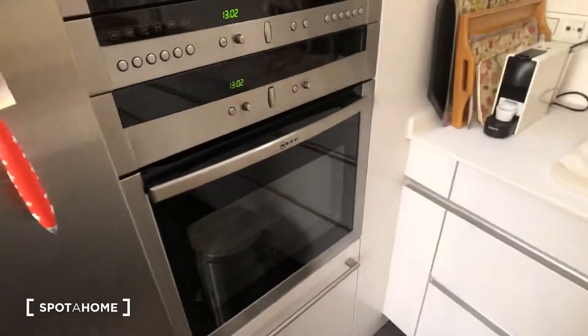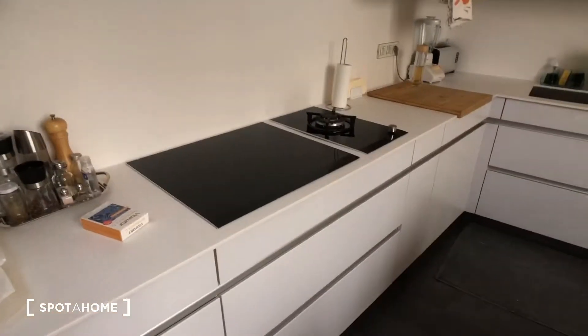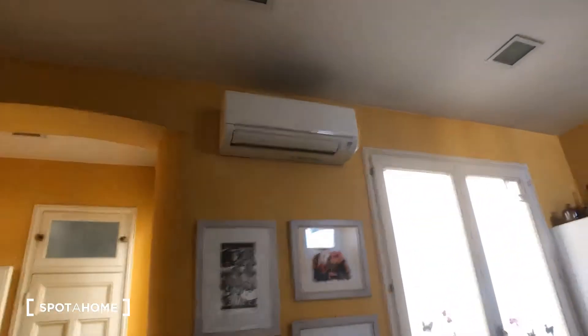There's also an oven and microwave, a stove, a sink, and air conditioning in the kitchen.